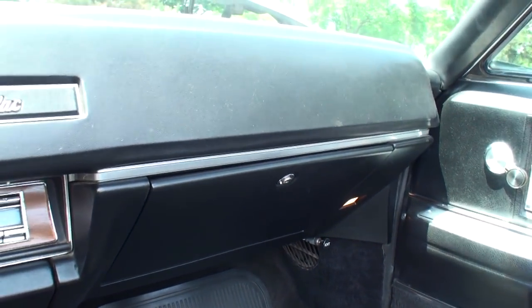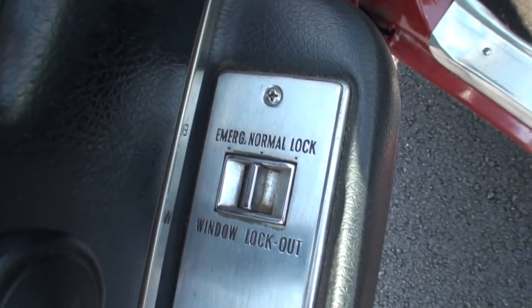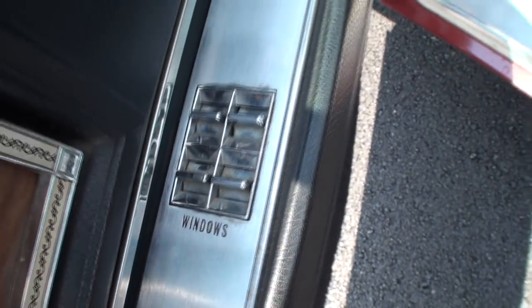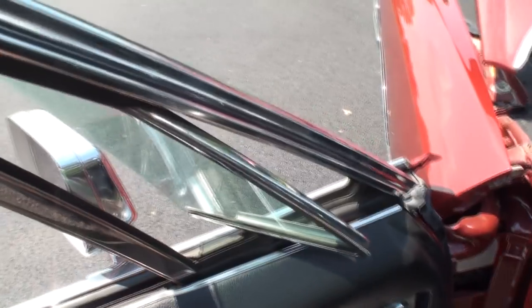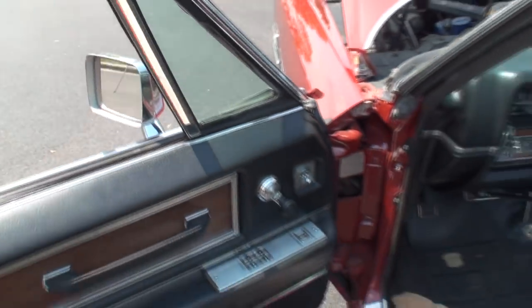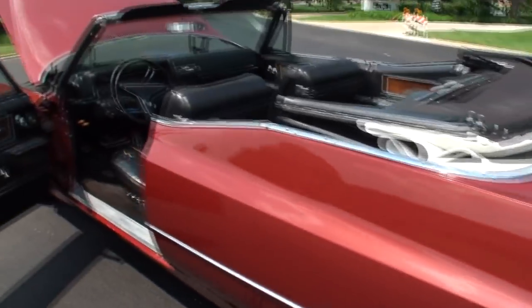Cadillac right in the center, so everybody knows what you're driving — whether you're in the back or the front. Let me show these door controls: emergency, normal lock, window lockout. The windows are cranked — there are still side crank windows in '68. The Eldorado might have had power side windows, and this one, the DeVille, did not. Let's start it up.